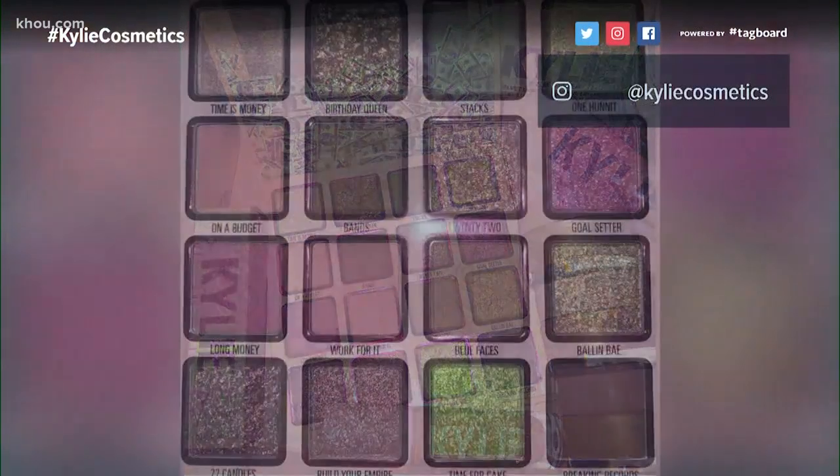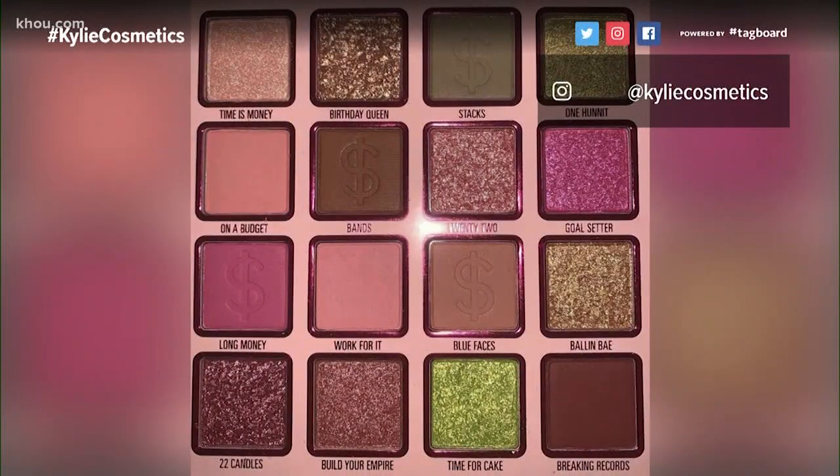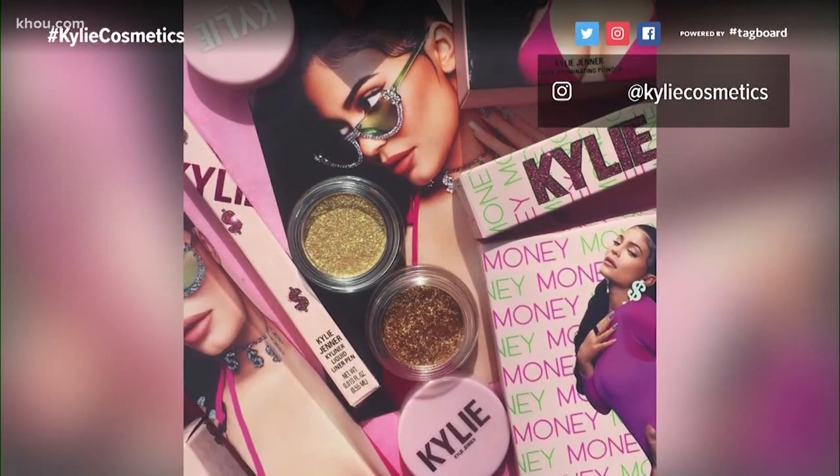We saw Kylie Jenner on Ellen, and she was talking about her newest makeup line. It's the money-themed collection — it looks really nice. She introduced it around her birthday time.